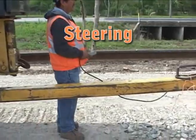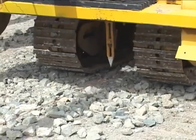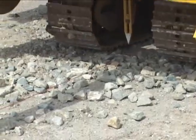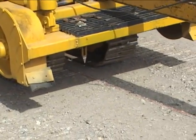The steering of the unit is controlled by an operator using a hand-held device to keep the sighting mechanism over a plumb line. This plumb line is positioned prior to work commencing. Actual steering is accomplished by the smaller tack track located at the front of the unit.